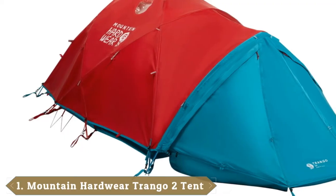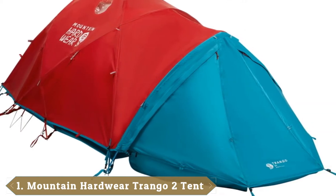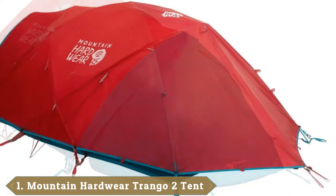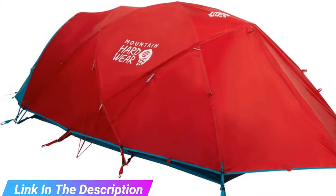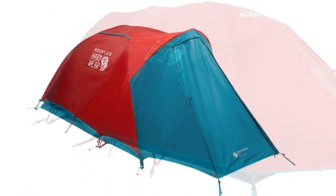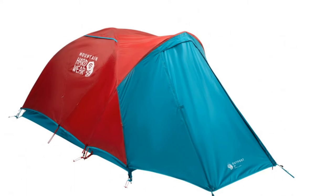At the first position of our list, we have the Mountain Hardware Trango 2 at $700. Choosing our favorite four-season tent was no easy task, but Mountain Hardware deftly balances it all with their time-tested Trango 2. This tent handles bad weather as well as any other, with a burly double-wall design and a fly that connects not only to the poles but also to the body of the tent for added security in high winds.